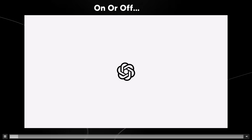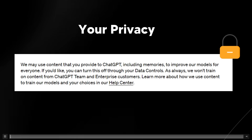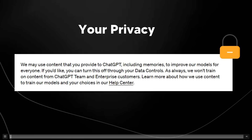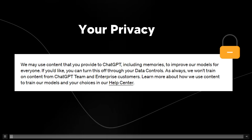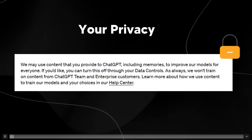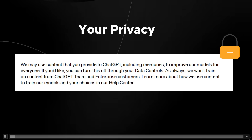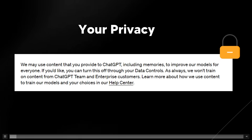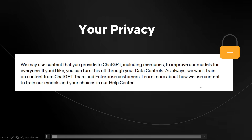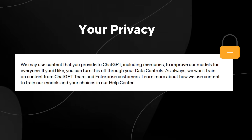There might be some privacy issues with turning it off. What they've stated is that they may use content that you provide to ChatGPT, including memories, to improve their models for everyone. If you'd like, you can turn this off through your data controls. We won't train on content from ChatGPT Team and Enterprise customers.